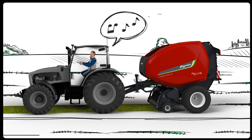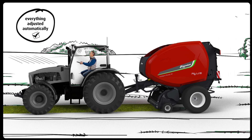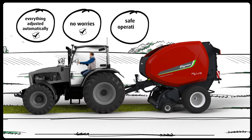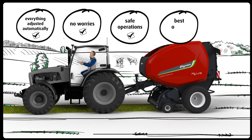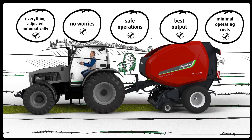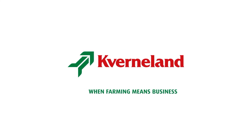In the end, Alex can just relax and drive his favorite tractor and baler, because everything will be adjusted automatically. So he doesn't need to worry about endless, repetitive, boring tasks. Less stress and lower fatigue ensure him safe operations without compromising on the best output and with minimal operating costs over long working days. When farming means business.